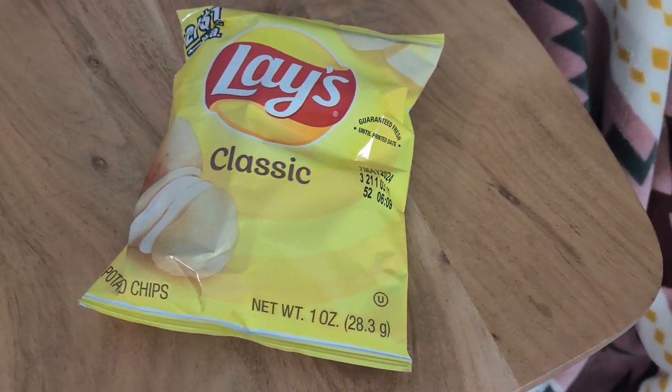We're starting with the classic Lay's chip. We all have water to stay hydrated with all these salty snacks. We'll be rating these relative to each other because in general, chips are just good anyway. That's a good baseline.